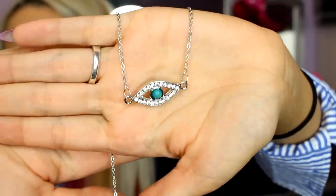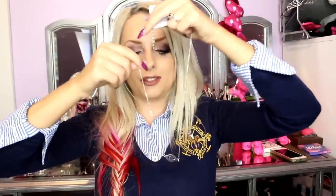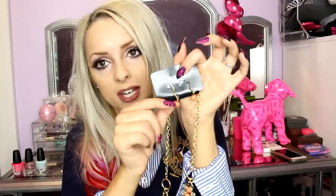Next up is this necklace which is very dainty — it feels like good quality. And on here is the all-seeing eye. It has glitter and sparkles on it but in the most subtle way — I'm in love with that. This one is a set — you get two little simple earrings and then the necklace is the statement piece. I like that because some people wonder what earrings to wear with a big statement necklace — and these just match perfectly.